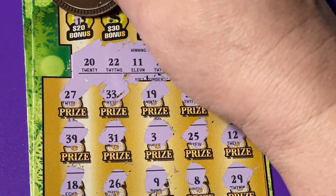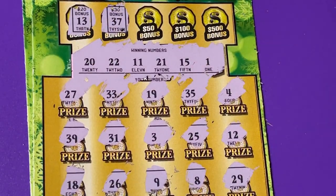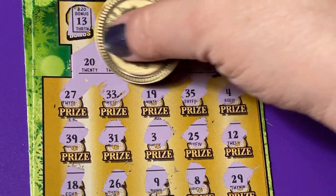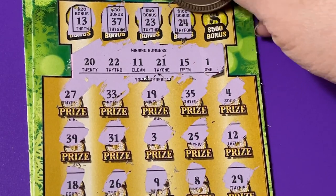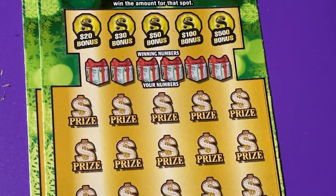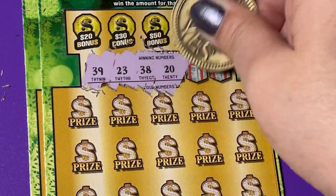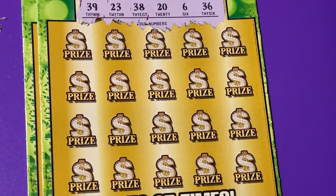Let's go to the bonus section. Starting with the $20 bonus — we need 13. $30 bonus — 37, we don't have any. 23 for the $50 — no, we just missed out on that one. We had 20, 21, 22 and of course they put 23. Let's check the hundred dollar — they give me 24. $500 bonus — 40, not likely. All right, triple zero black box let us down today.